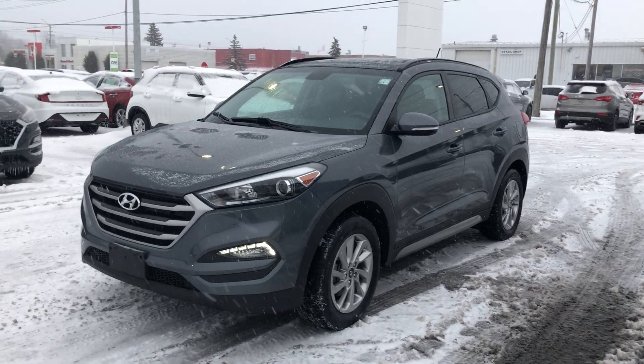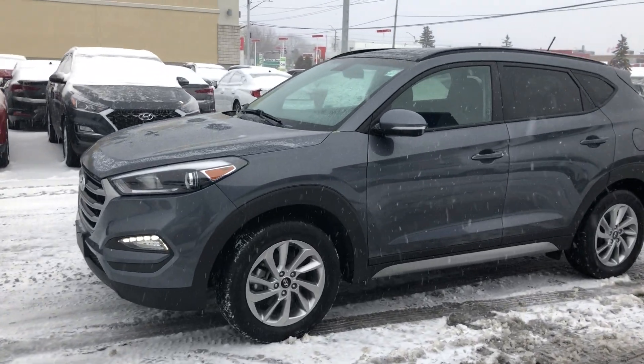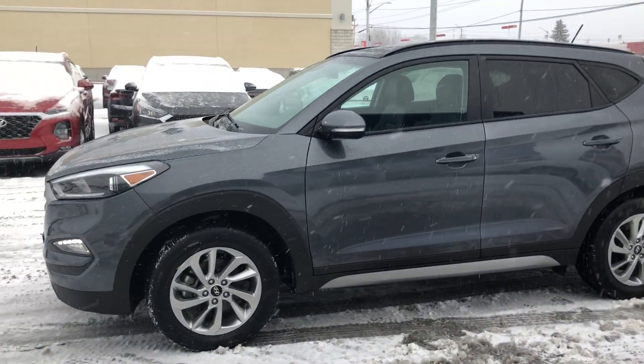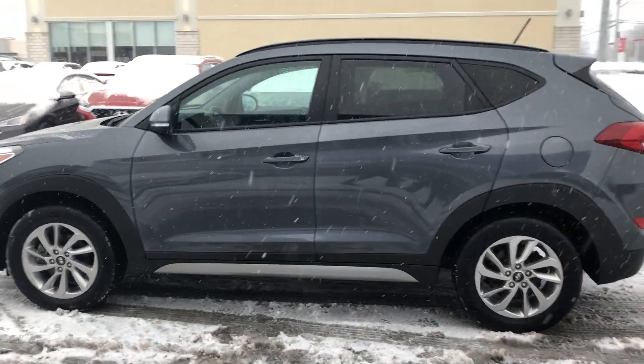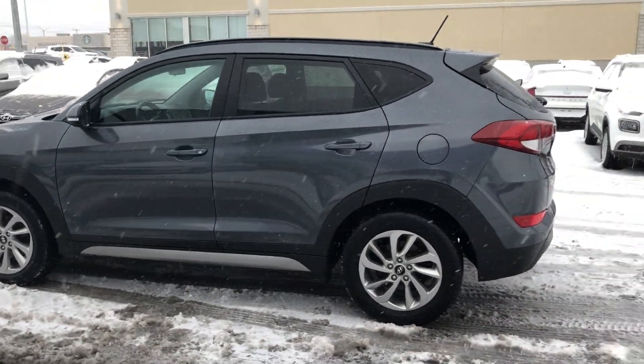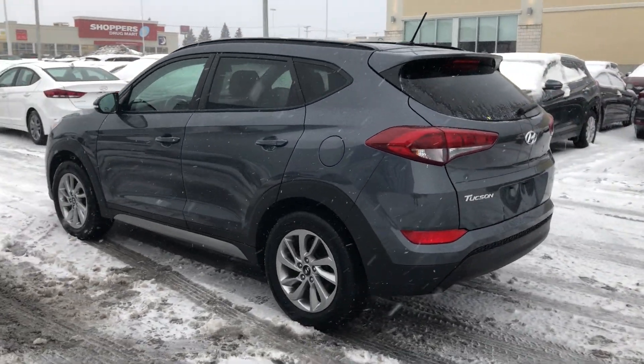Hey everyone, Mark here at Seaway Hyundai, here to show you another great pre-owned vehicle: a 2017 Hyundai Tucson SE AWD with tons of standard features. This is a local trade — bought here, serviced here. We love our own trades, we love every trade actually, so whatever you have we're happy to take it on trade.